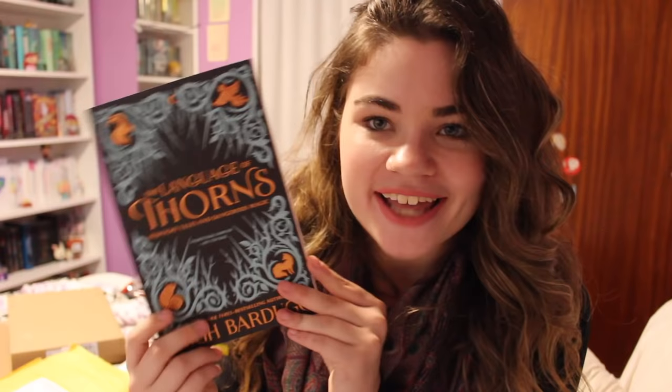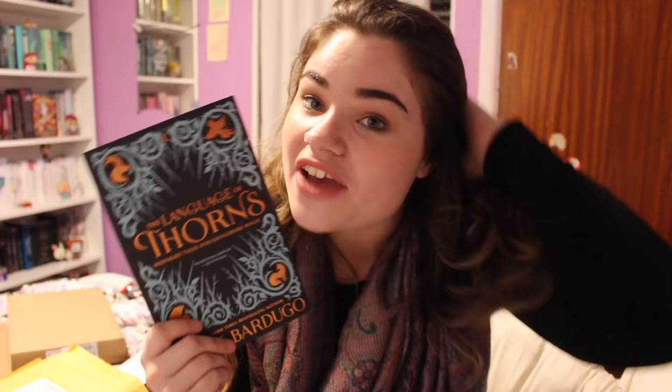Next they sent me a sampler of The Language of Thorns by Leigh Bardugo, which I'm super excited to have. I have actually read the finished copy of this book, but I'm happy to have the sampler because I absolutely adore Leigh Bardugo — she's one of my favorite authors. If you haven't read it, it's fairy tales from the Grisha universe. The illustrations build over the pages throughout each story and it was such a great read, one of my favorites this year. I highly recommend anything Leigh Bardugo has written.